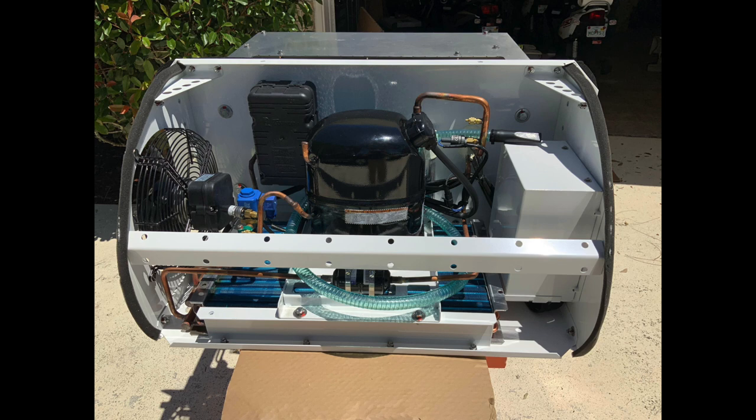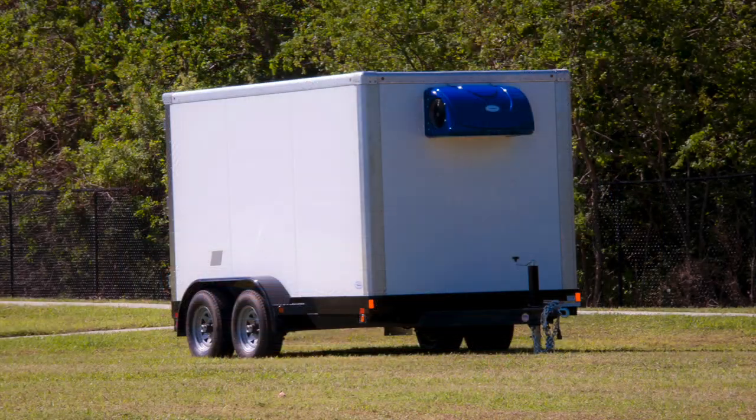Major brands come here for testing because they know what sets us apart from everyone else: quality, efficiency, and durability. So whether you're looking for a 7x12 or a 7x16 small refrigerated trailer for sale, these offer a ton of benefits.